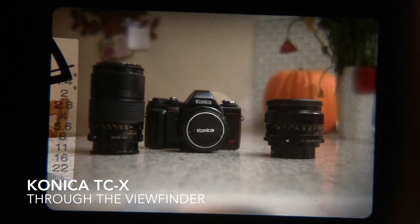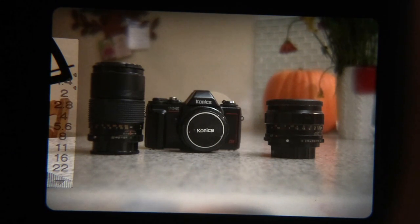Here's a video through the viewfinder of the Konica TCX SLR. I posted a couple of other videos of this camera. I really like it — it kind of got me back into film photography recently.